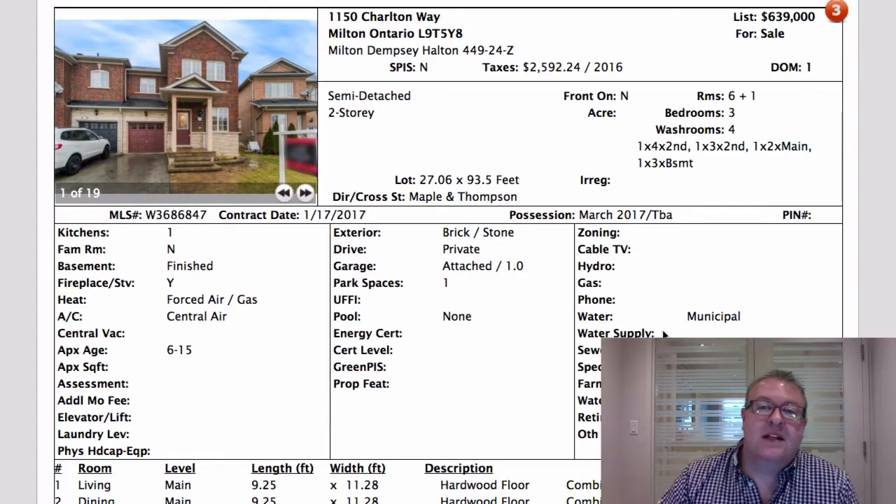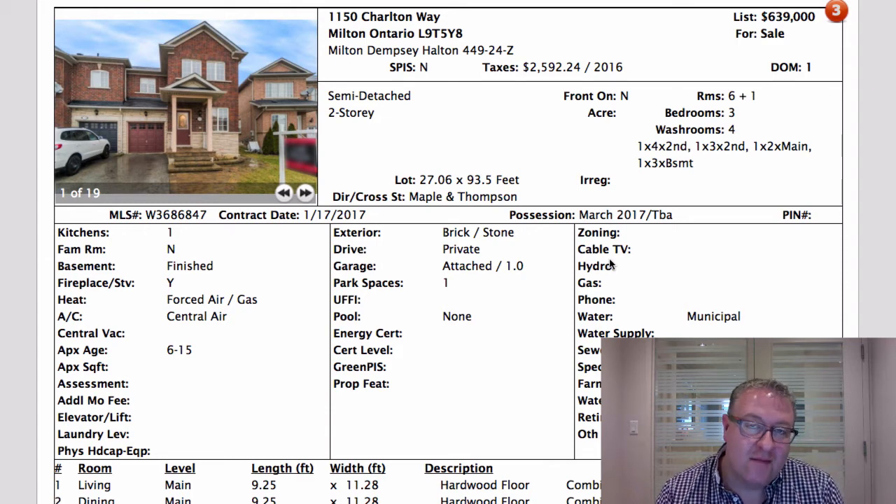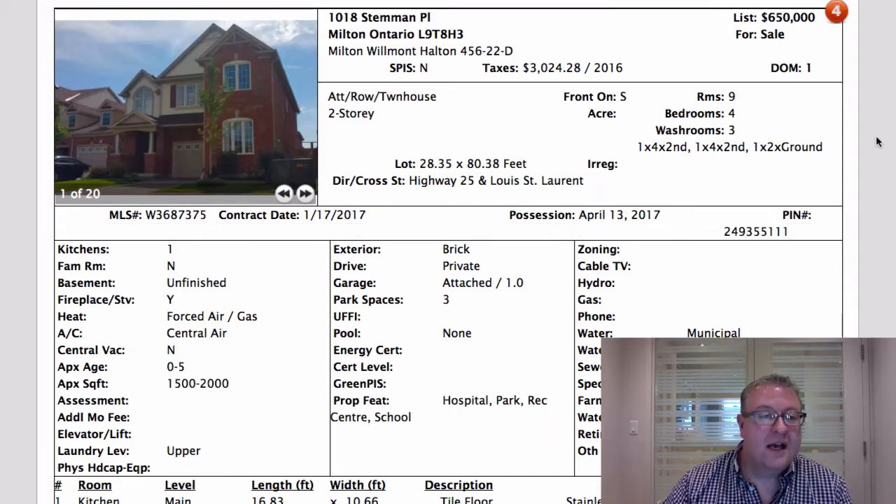The other thing I wanted to mention — Charlton Way and also the one on Cartwright are starting to get to that age of about 15 years where things start to break down: roofs, furnaces, air conditioners. We saw in the comments it said 'new roof,' and I look for that often in these listings. In the east area — Beattie, Clark, Dempsey — these homes are getting past 15 years, so you need to watch for that. Listing agents are best served to put in when things were actually replaced.